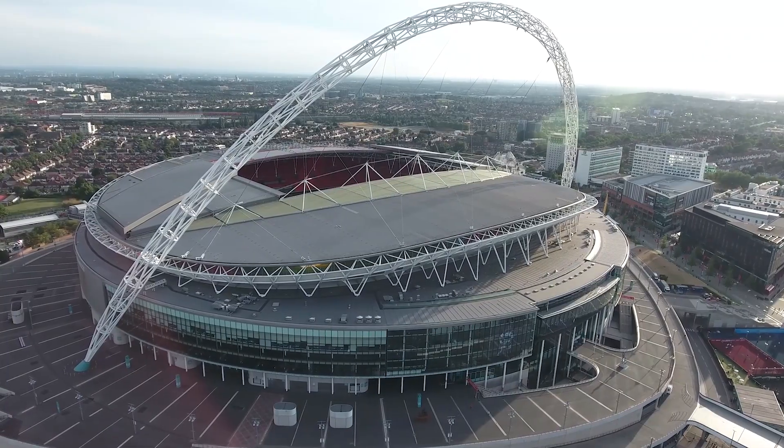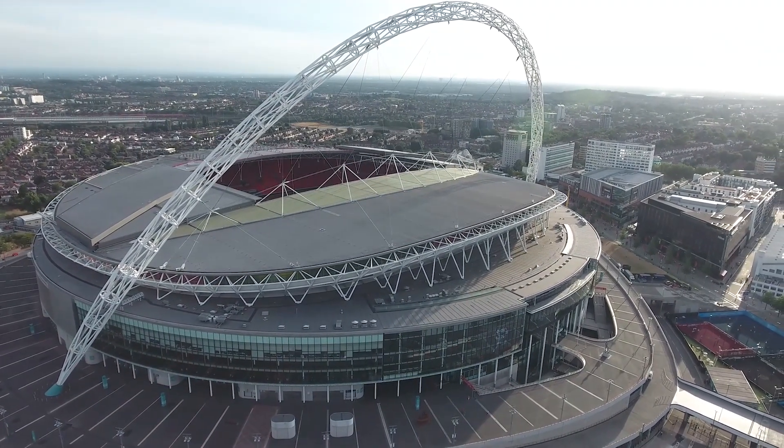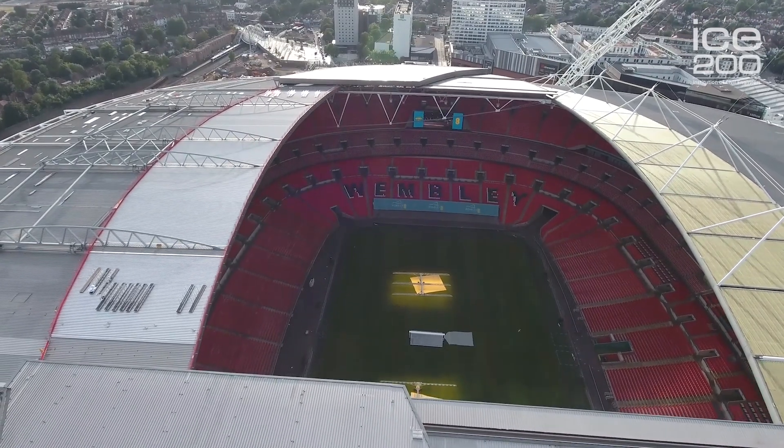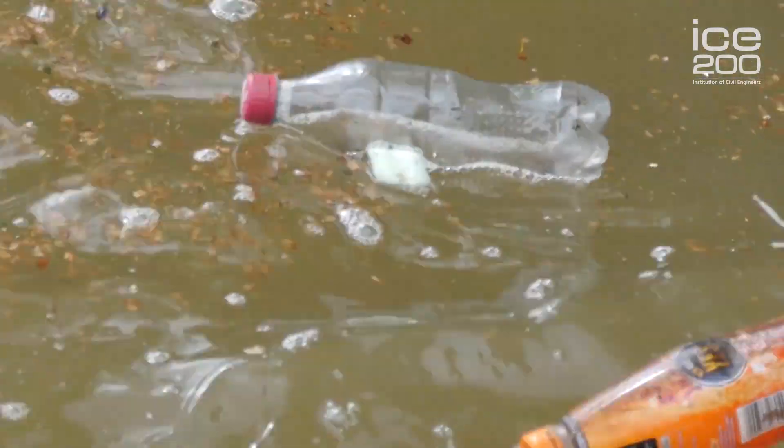To give a sense of scale, the volume of Wembley Stadium filled with sewage would be just over a million cubic metres. So in a typical year, 40 times the volume of Wembley Stadium has been going into this river — causing problems with fish, ecology, litter, and other health issues that are unacceptable for a modern 21st century city like London.